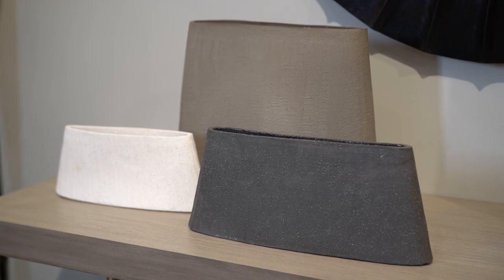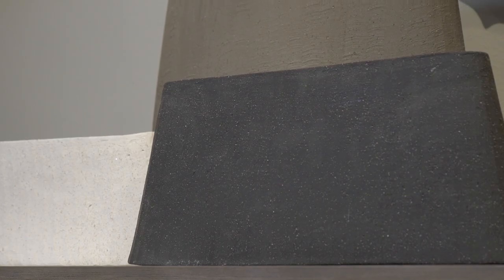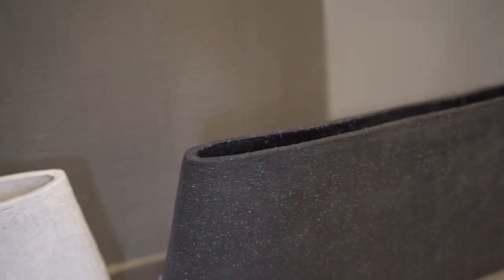This set of three Haste vases is an artistic expression of natural materials. Artisans incorporate sand into the ceramic to create an incredibly textured facade of each piece, which is finished in either ivory, grey, or charcoal. The slender profiles in varied scale are ideal for a mantel or bookcase.